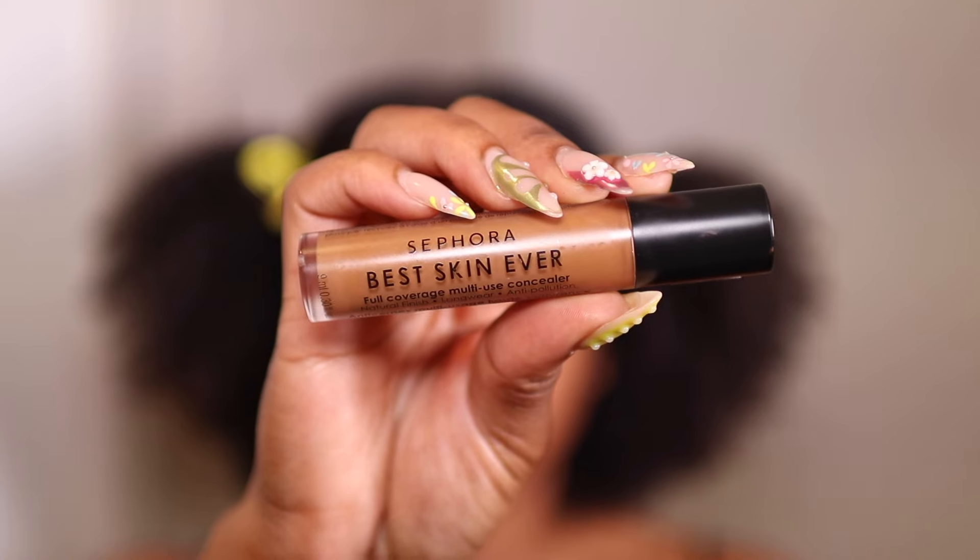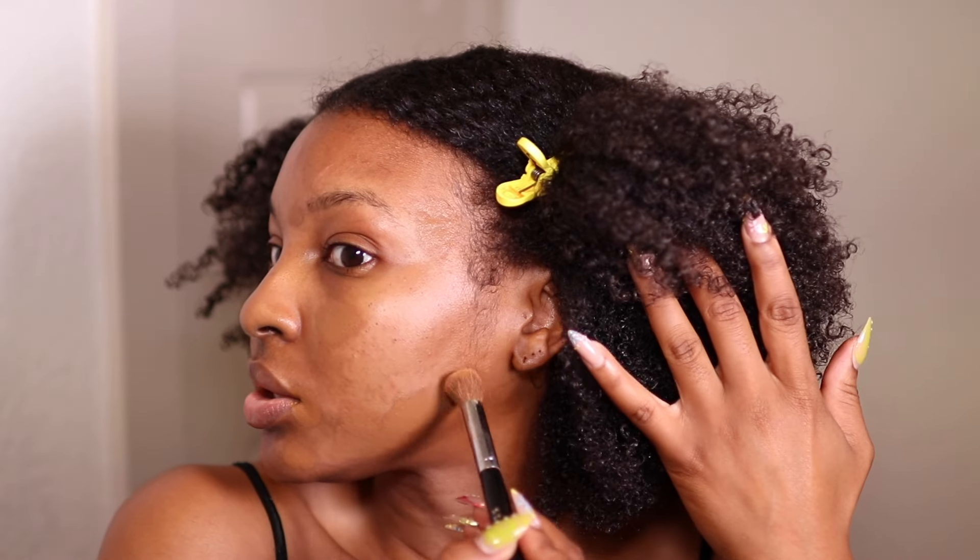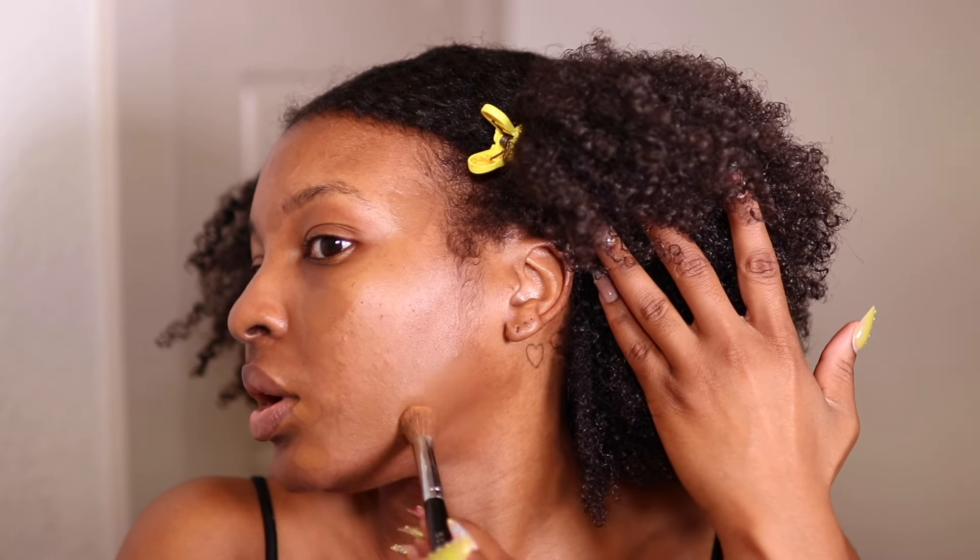Next I'm going in with my Sephora Best Skin Ever Concealer in shade 50N to cover my dark spots. This concealer is actually on its last leg — I ordered another one during the Sephora sale. I like to use concealers that match my skin tone to color correct. I'm using the Sephora Collection Number 57 brush to blend out that concealer, pressing it into the spot I applied it to so it stays exactly where I want it.